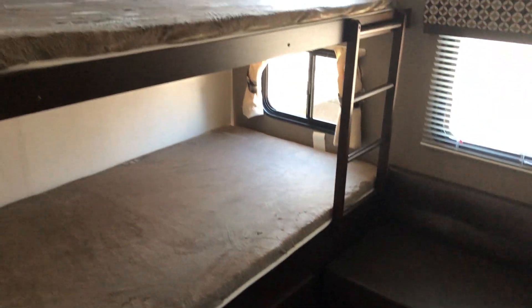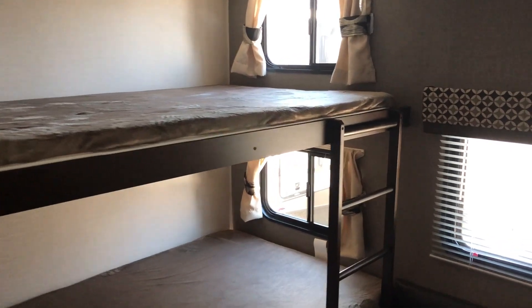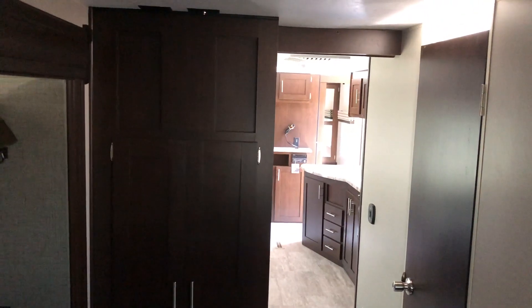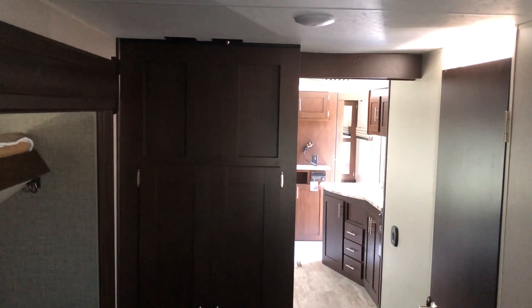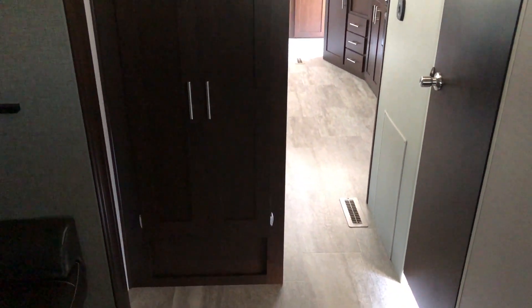Large double over double bunks — not those little bitty 24 inch ones. A little ladder there. Television mounts right there if you want to add a TV back here to the bunk room. The kids can do their thing and you and mom can do yours.